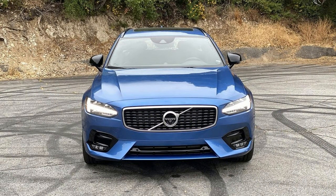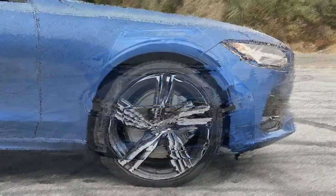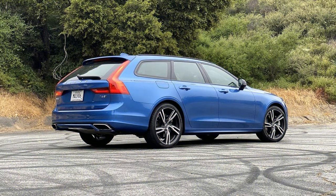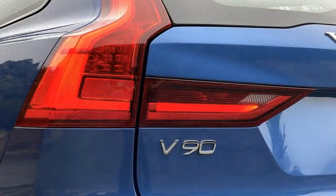The 2020 Volvo V90 has 19.8 cubic feet of cargo space with all seats up. Folding the standard split-folding rear seats expands capacity to 69.0 cubic feet. You can also store small items in the underfloor storage, which measures 2.7 cubic feet.